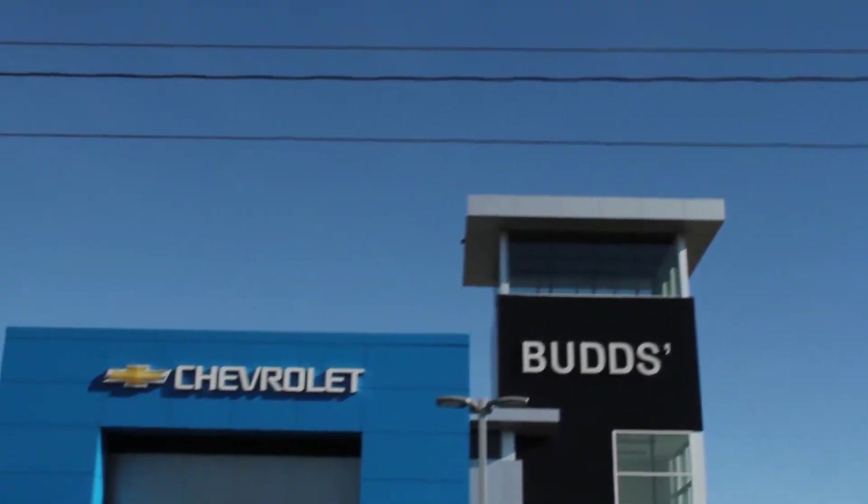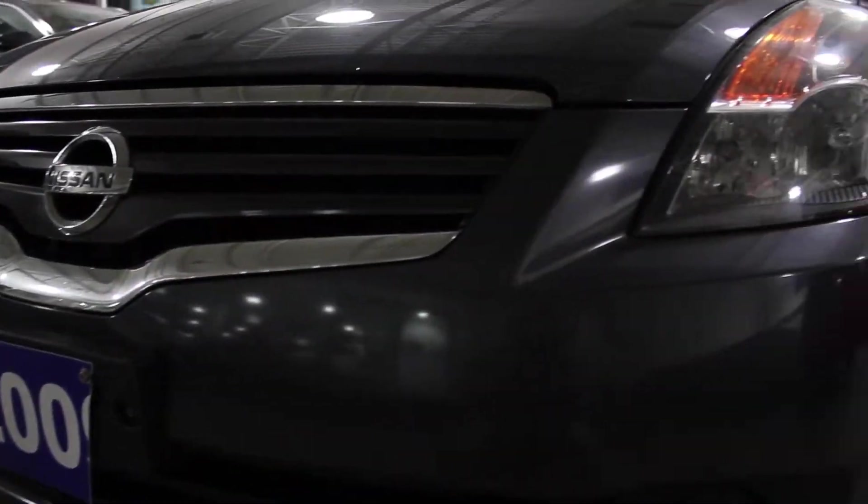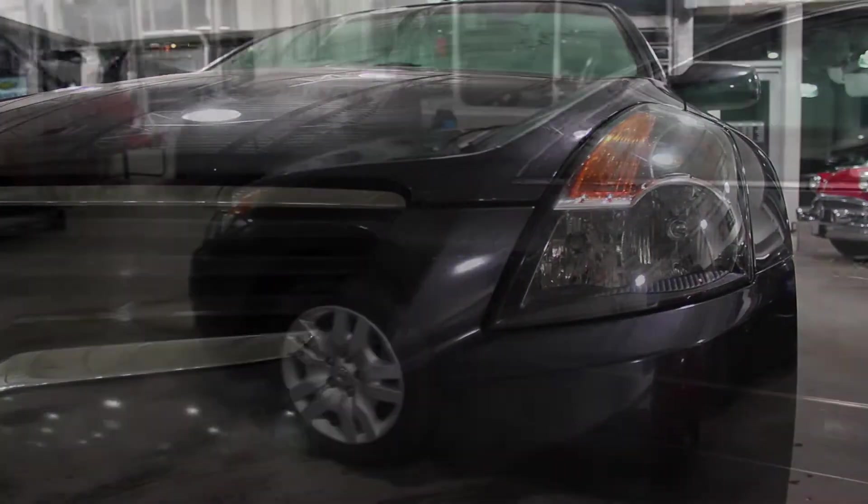Welcome to Bud's Chev. My name is Madison, and today we're looking at a 2009 Nissan Altima. This sedan just arrived in our pre-owned inventory with less than 130,000 kilometers.